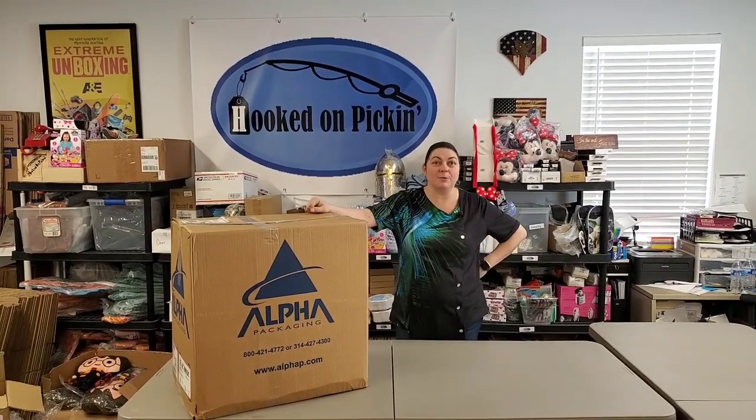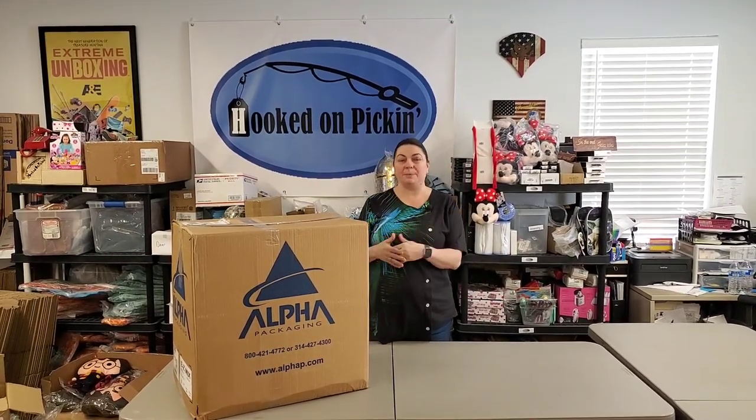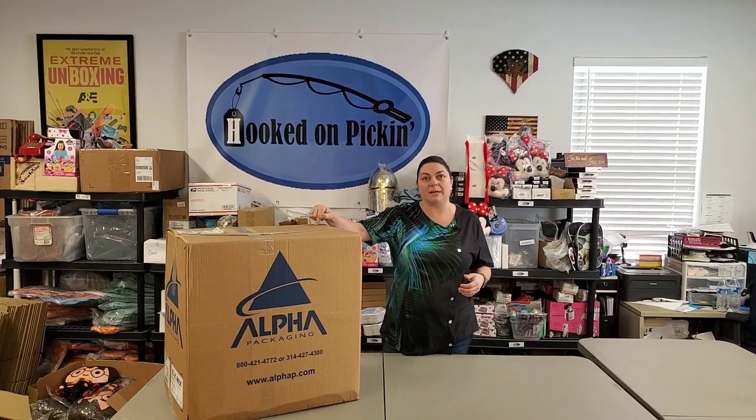Hey everybody, Heather from Hooked on Pickin' here. I've got new stuff from a wholesaler and we're going to see what's inside this box. It's all supposed to be in brand new condition. And because I ordered so much, I was able to get free shipping. We will be pricing everything at the end of the video, and everything you see come out of this box will be available on hookedonpickin.com. So let's go ahead and unbox this.